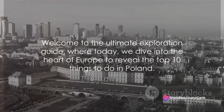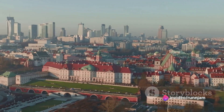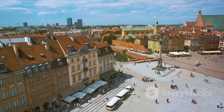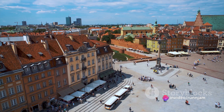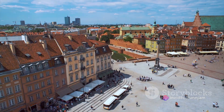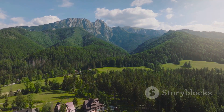Welcome to the Ultimate Exploration Guide, where today we dive into the heart of Europe to reveal the top 10 things to do in Poland. From the cobblestone streets of Warsaw to the towering peaks of the Tatra Mountains, Poland's attractions are as diverse as a pierogi platter. If you find this guide as intriguing as a Polish folk tale, don't forget to like, share, and subscribe. Buckle up as we embark on an exciting journey to uncover Poland's best-kept secrets.